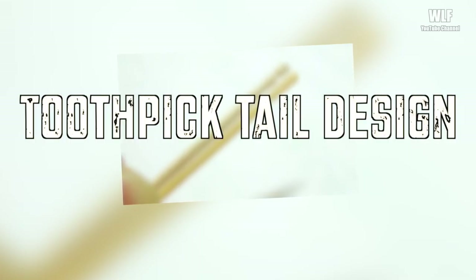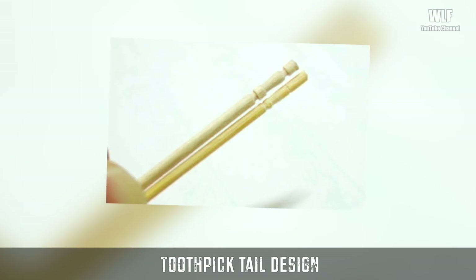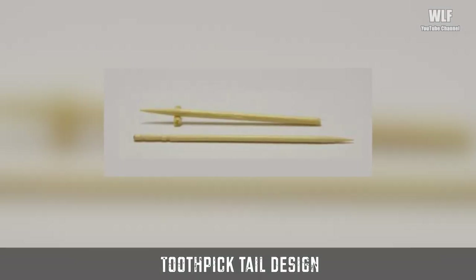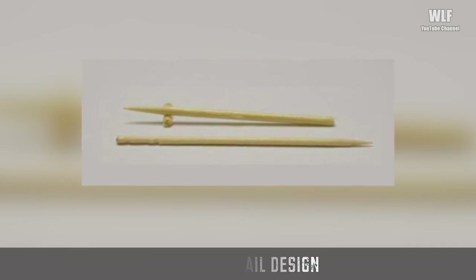Toothpick tail design — why is the end of a toothpick designed the way it is? It has a very practical purpose. The end of the toothpick is made to snap off easily so we can make a handy little stand. By doing so, we keep the table clean and don't have to worry about reusing the same toothpick again.